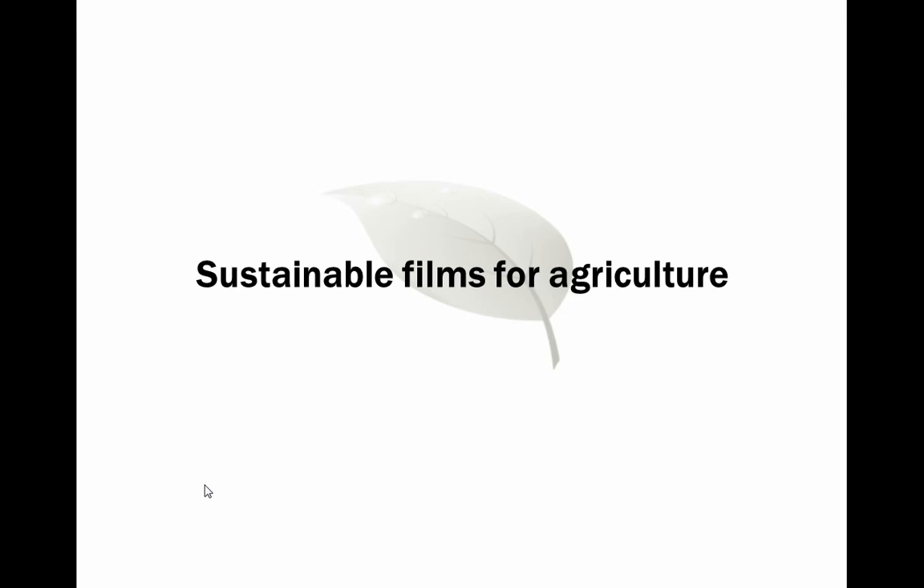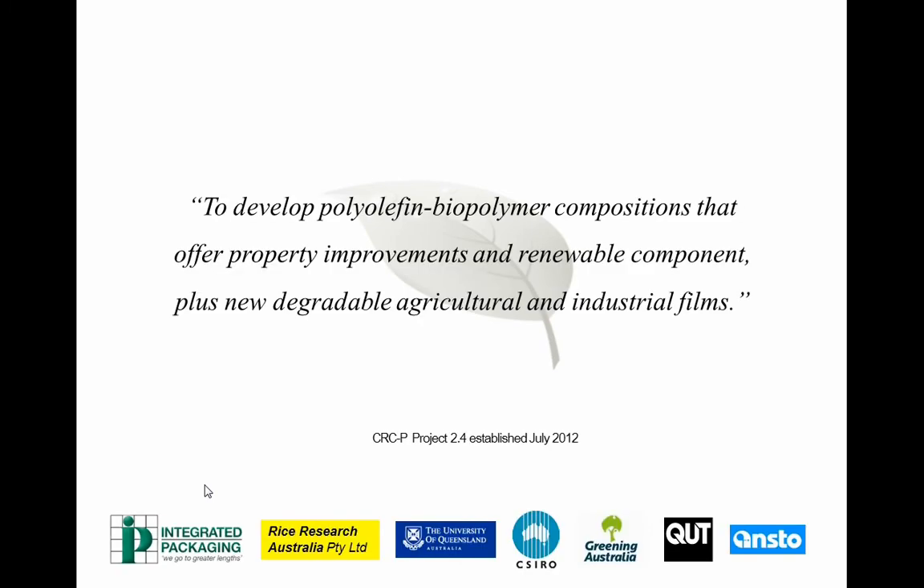Now moving to the other area of research — combination films. The sustainable films for agriculture is a project through the CRC for Polymers. Our goal is to develop polyolefin biopolymer compositions that offer property improvements, a renewable component, plus new degradable agricultural and industrial films. This is the second iteration of this CRC. The first six years involved oxodegradable films; now we're moving into the oxo-bio combination material.